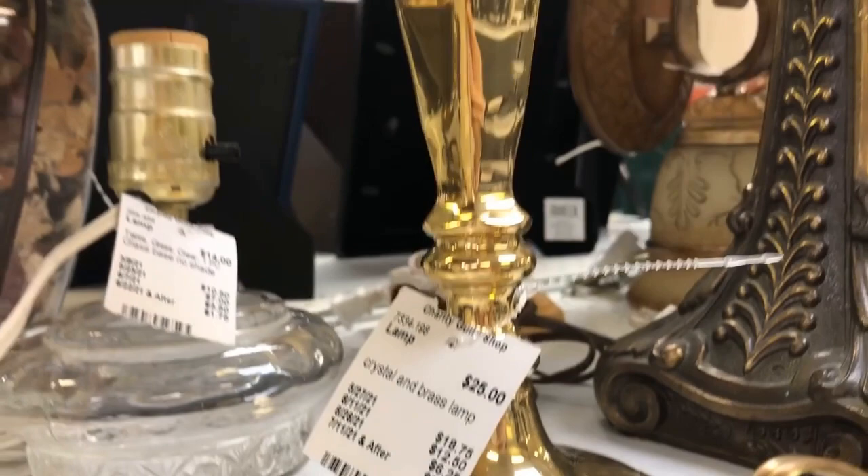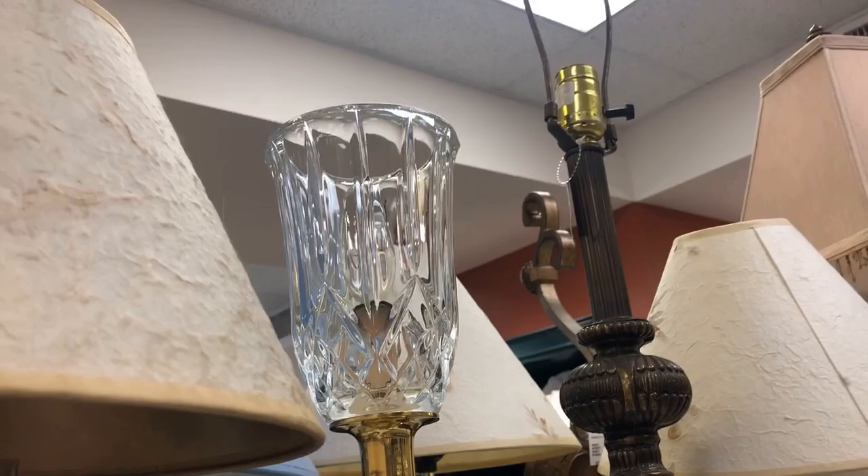It would be really hard to pay retail for a lamp. That brass one for $25 is nice — look at the crystal sconce on it, like a hurricane.